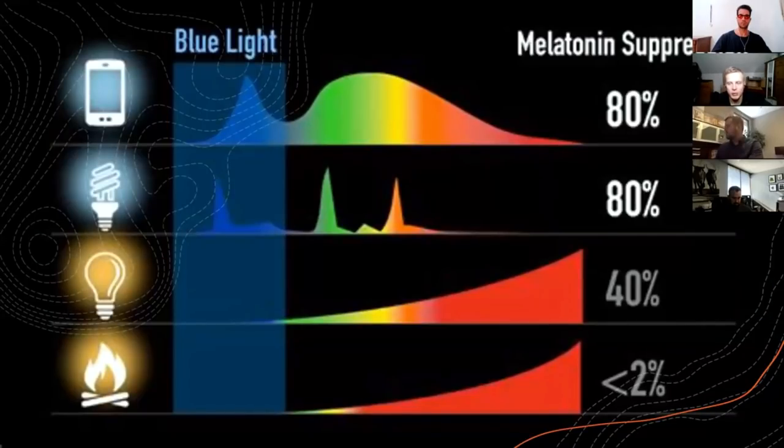Blue light at the wrong time can be quite damaging to your sleep. Blue light is the biggest suppressor of melatonin, the sleep hormone. Smartphones, LED lamps, computer screens and television will suppress your melatonin production and can make you sleep worse or prevent you from falling asleep. Halogen lamps and amber lights suppress much less melatonin, and natural red light sources like candlelight and campfire don't suppress melatonin almost at all.